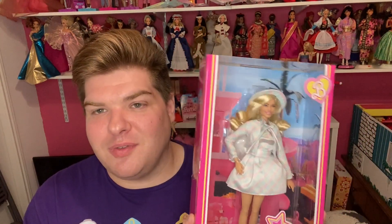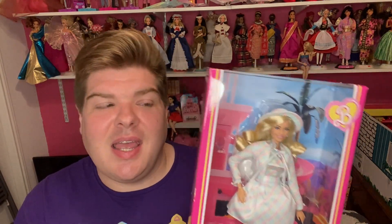Hope y'all enjoyed this review. Please like, share, and subscribe and go follow me on Instagram at HuntiesDollies. I will see y'all in the next video. Bye!